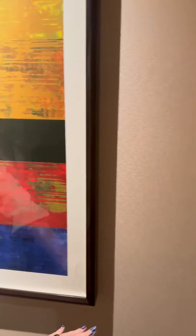Just got to MGM. We've had the Executive Corner Suite before, but never the Executive King. So let's check it out. Executive King Suite, MGM.